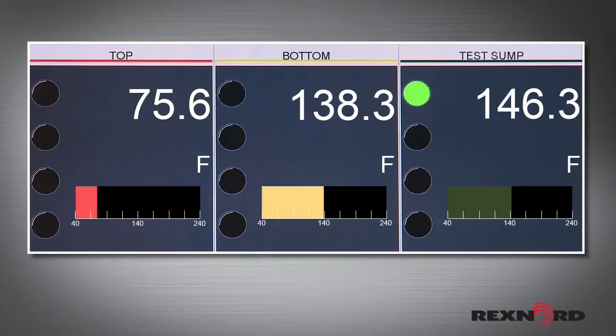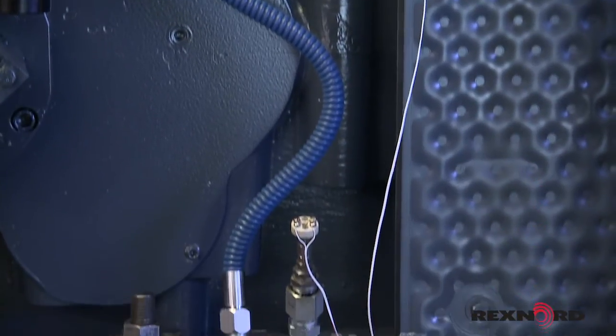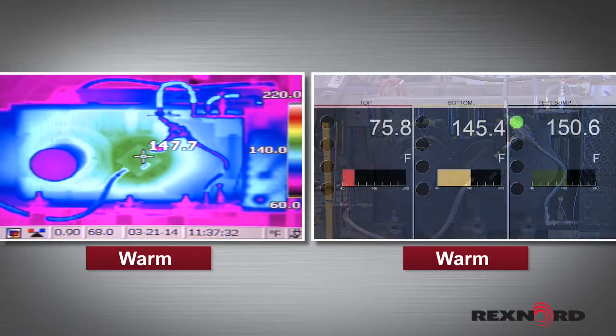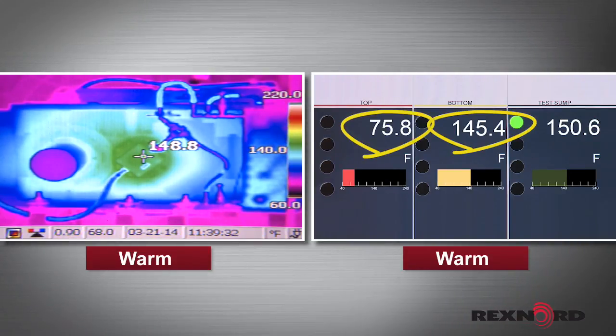Now we see the oil temperature of the sump approach 140 degrees Fahrenheit, where the valve begins to direct oil flow to the DuraPlate heat exchanger. The valve changes the flow, and now the DuraPlate system is active. We can see from the thermal imaging that we are beginning to generate some heat in the unit, and the DuraPlate is beginning to warm as well. You can see from the difference in the temperature gauges at the heat exchanger input and output that the DuraPlate is extracting significant heat from the oil.